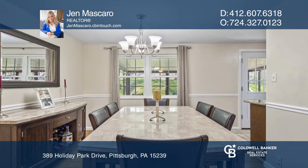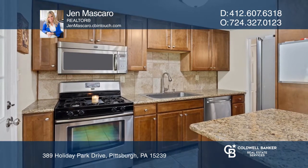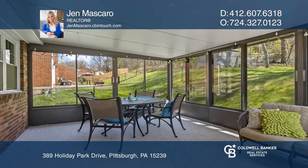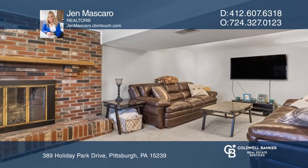Beautiful hardwoods run throughout the living room, dining room, and two of the three bedrooms. The galley kitchen is nicely appointed and accesses the awesome sunroom. The lower-level game room includes a cozy fireplace.